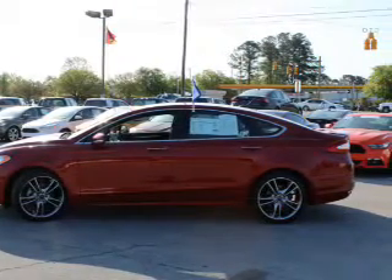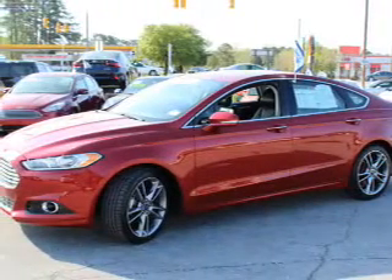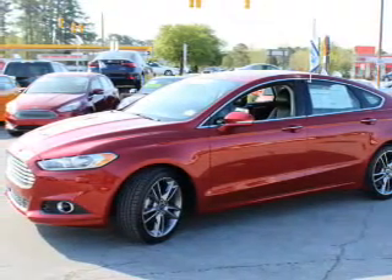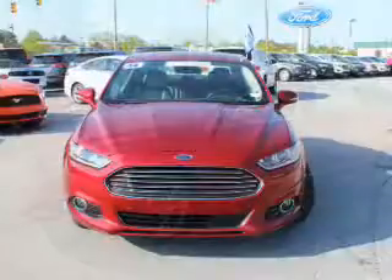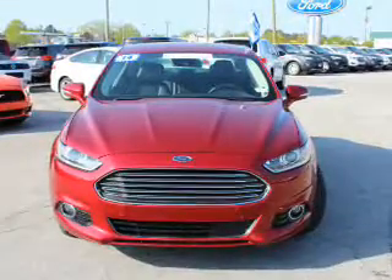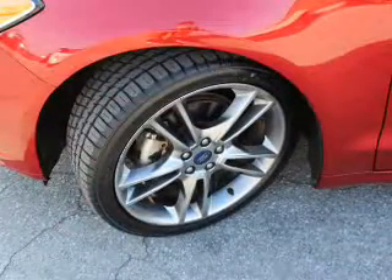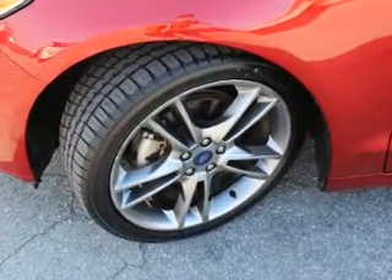Inside you'll find leather seats, heated seats, an auxiliary input, remote start, steering wheel controls, push-button start, automatic climate control, curtain head airbags, front airbags, and side airbags. Rest easy knowing this vehicle comes with a Carfax Vehicle History Report from Carfax.